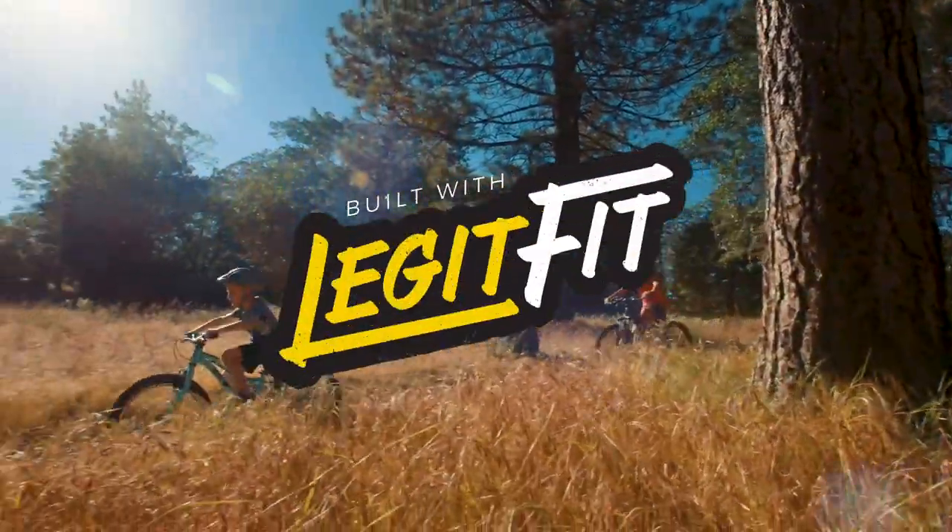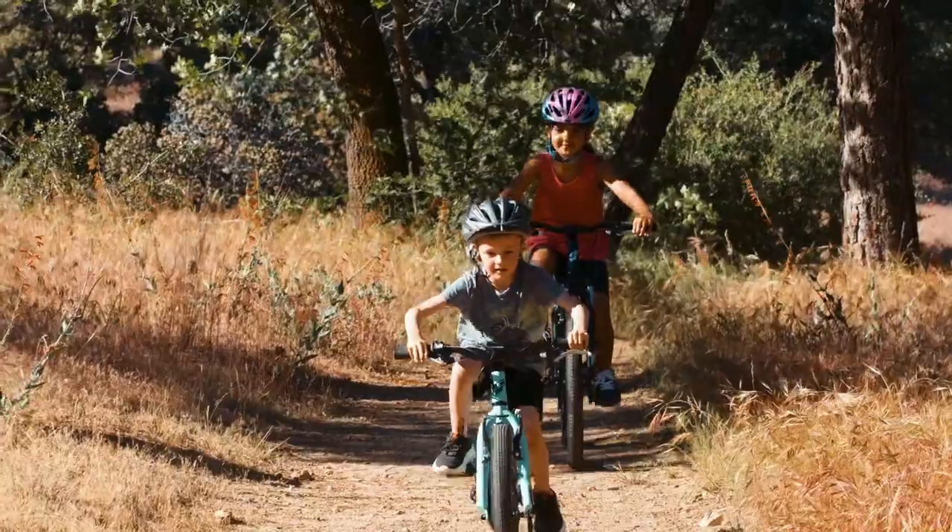Let's talk about kids' bikes and legit fit. There are four main benefits to legit fit.